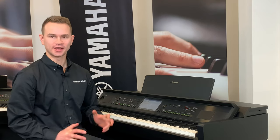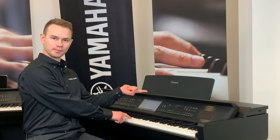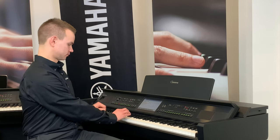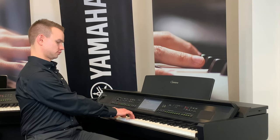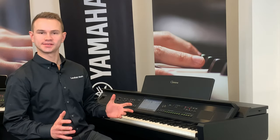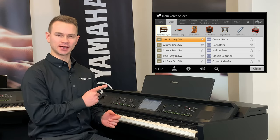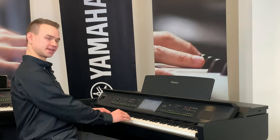Here's a harpsichord sound, and it's so realistic that you hear the plectrum pluck the string on the way up and on the way down. Next are organs — here's a jazz organ. They even simulate the rotating speaker, and when I push the left pedal, I can increase and decrease the speed of the rotation.